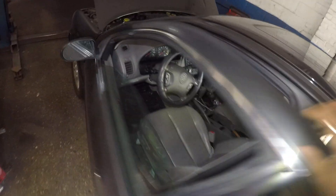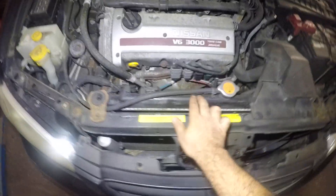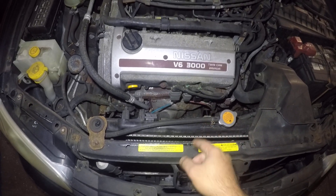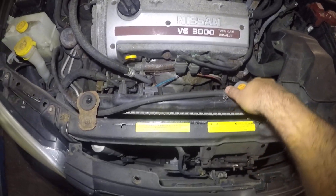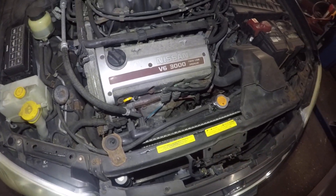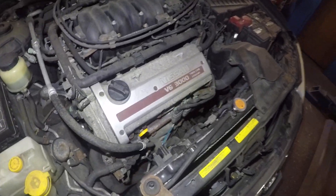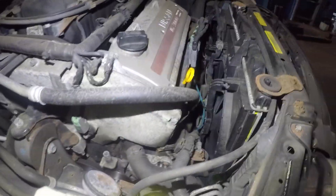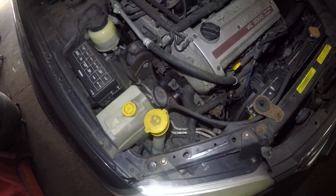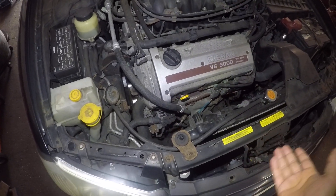A lot of people go straight to a mechanic, and the first thing the mechanic does is check your antifreeze. So all you do is open this cap right here. Make sure your car is cold — you can't do this when it's hot because there's a lot of pressure and it'll shoot out and burn you. I topped off the antifreeze already. The mechanic will charge you, but good antifreeze is only about 10 to 15 dollars.